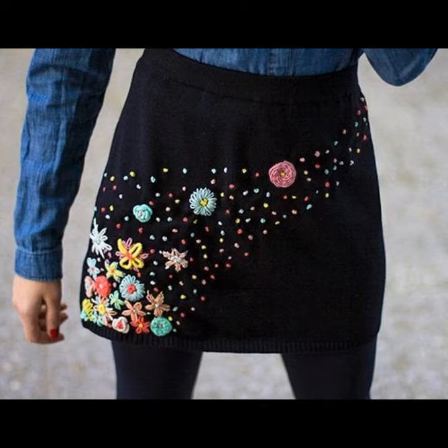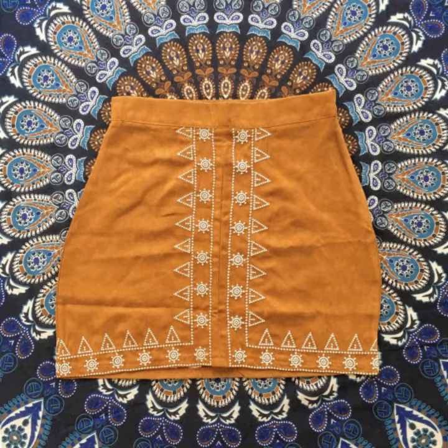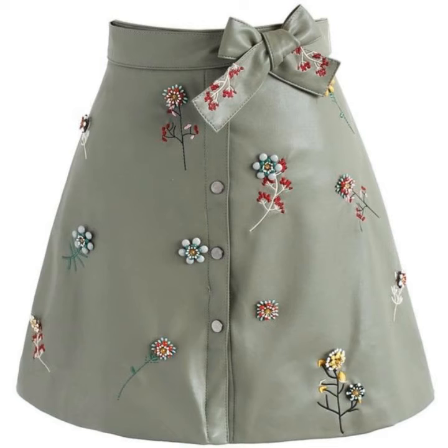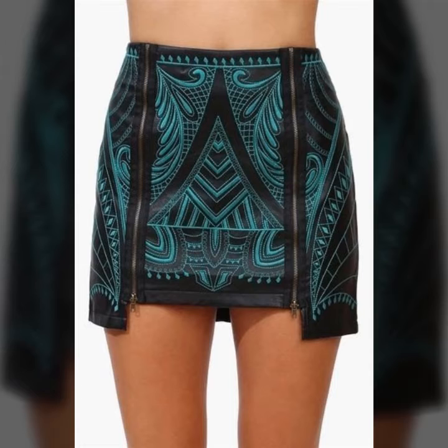Dear friends, if you are loving this collection, please also like and share my video and subscribe to my channel. You can see all the mini embroidered skirt designs — they are so beautiful, in different designs and styles with different embroidery styles. The embroidered combination is so beautiful and these designs are the latest.